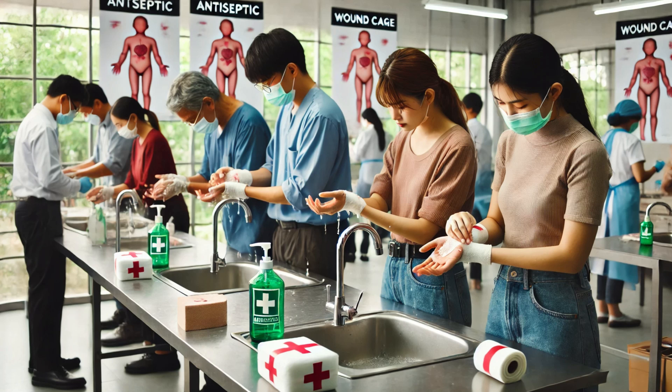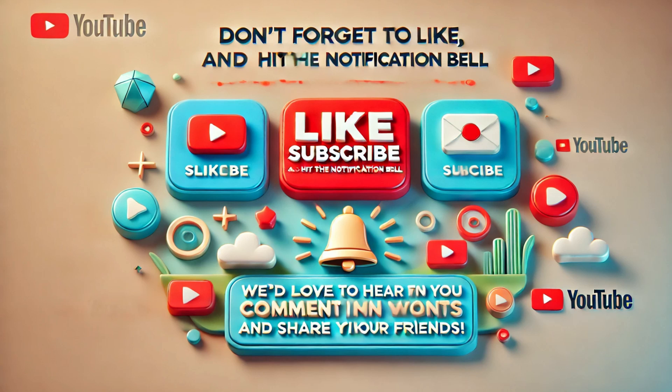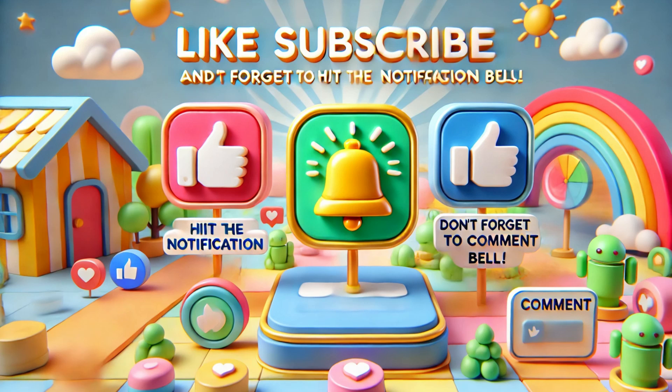Necrotizing fasciitis, or flesh-eating bacteria, is a rare but deadly condition that requires immediate medical attention. Knowing the symptoms, understanding how it spreads, and taking preventive measures can save lives. If you found this video informative, please give it a thumbs up. Don't forget to subscribe to our channel for more health-related content and hit the notification bell so you never miss an update. Share this video with your friends and family to raise awareness about this serious condition. And if you have any questions or personal experiences with necrotizing fasciitis, please leave a comment below — we'd love to hear from you.